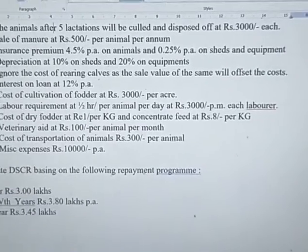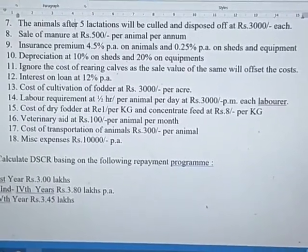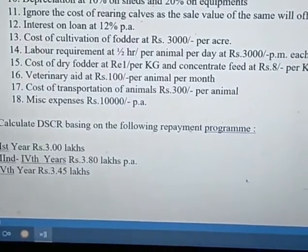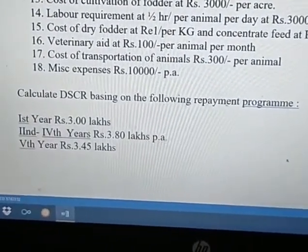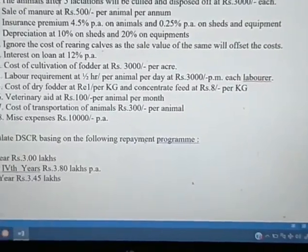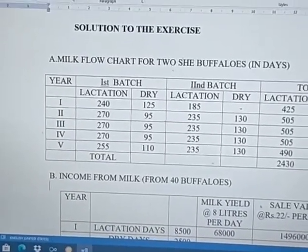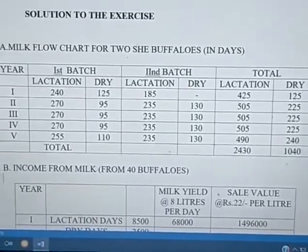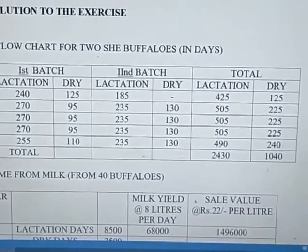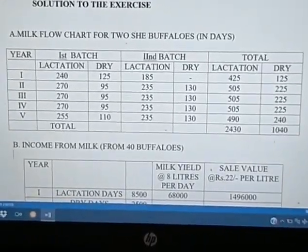Other particulars include sale of manure, sale of culled animals, insurance premium, depreciation, labor cost, and veterinarian charges. Calculate the DSCR based on the following repayment program: first year Rs. 3 lakhs, second to fourth year Rs. 3.8 lakhs, fifth year Rs. 3.45 lakhs. The solution requires preparing a milk chart first — lactation (milking) days and dry (no milking) days for the first and second batches and totals up to the fifth year.